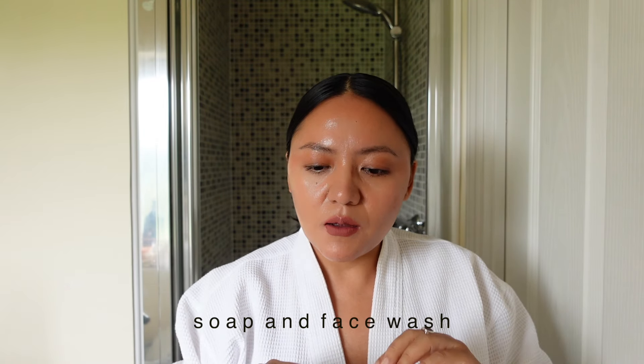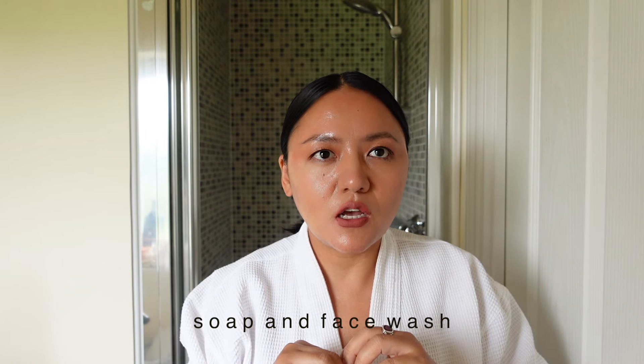I don't use any soaps on my face — I haven't done that since 2016. When I'm not wearing makeup I use just water to wash my face. If I'm wearing makeup I use these cleansers, and I alternate between the two. If I feel my face needs cleaning even without makeup, I'll use these products as well.